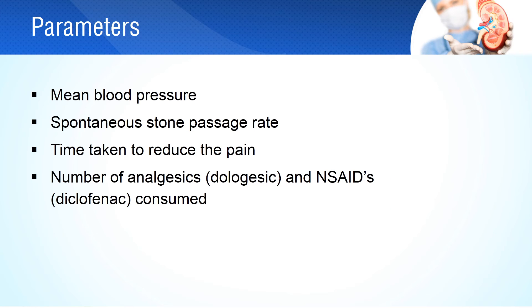The parameters measured were mean blood pressure, spontaneous stone passage rate, the number of analgesic and non-steroidal anti-inflammatory tablets consumed, and the time taken to become pain free.